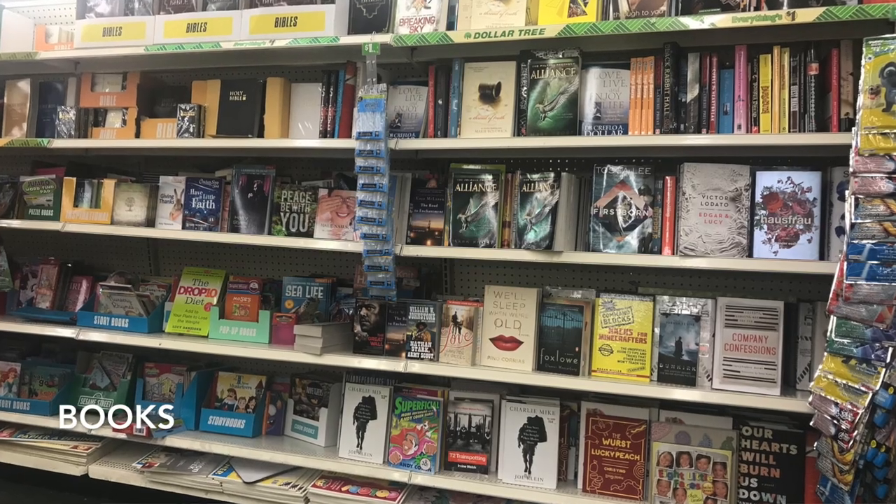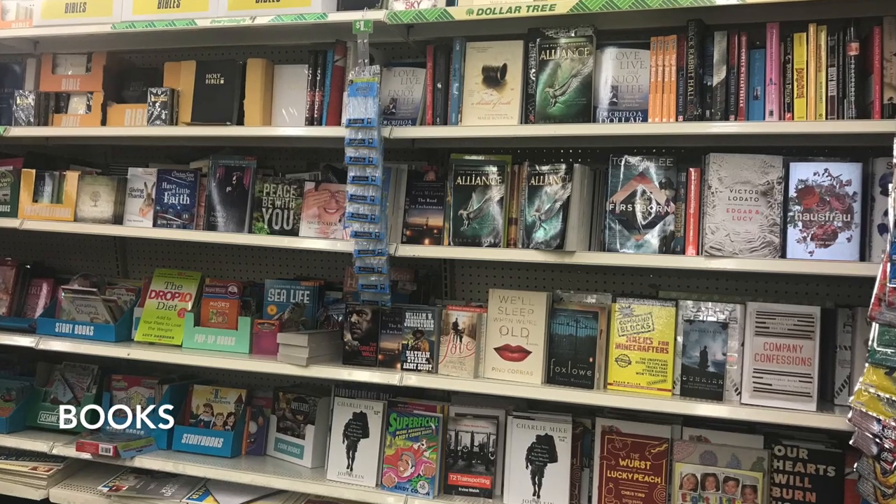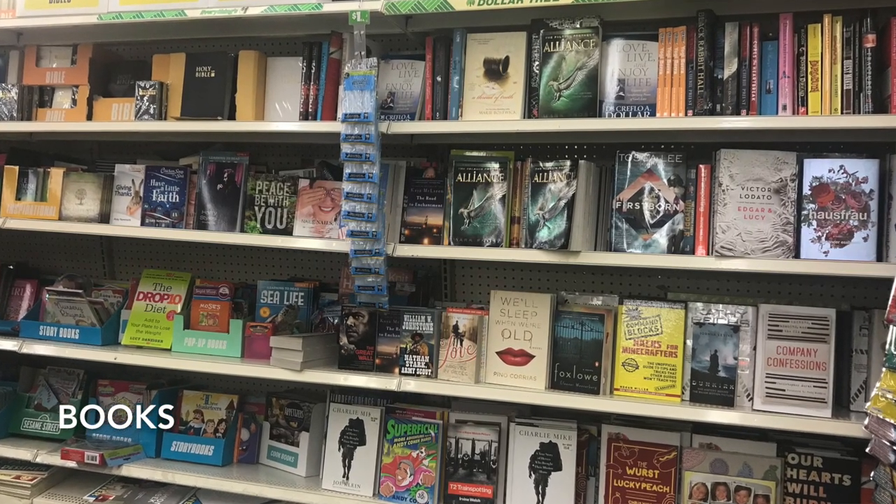This one might sound a little weird: books. I buy a lot of books at the dollar store. I've found a lot of surprisingly enjoyable, light, easy fiction books to read. Yes, I use my public library, but I don't necessarily want to risk getting a library book wet on a cruise, so I'll just bring a dollar store book to enjoy on the ship.